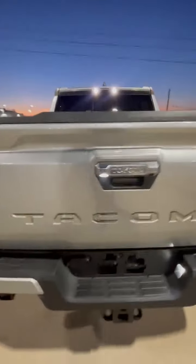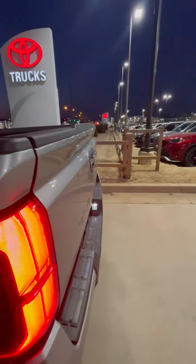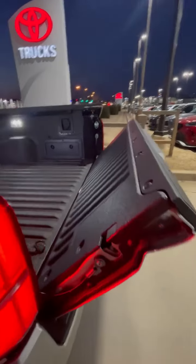Christian Montgomery at Jim Norton Toyota here. Take a look at this Silver Bullet Tacoma — silver, the wheels are beautiful, Limited, four by four. This is just wonderful.